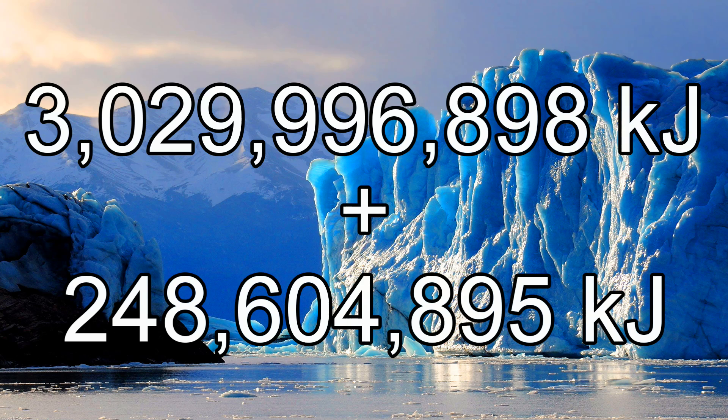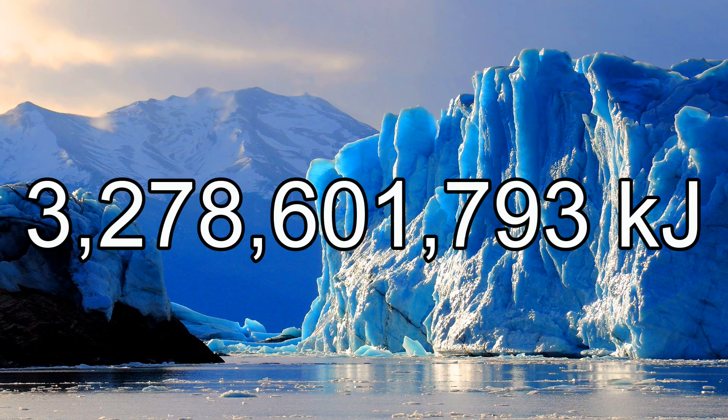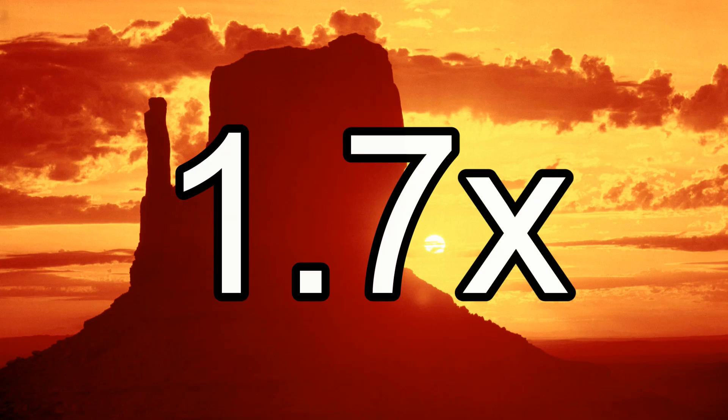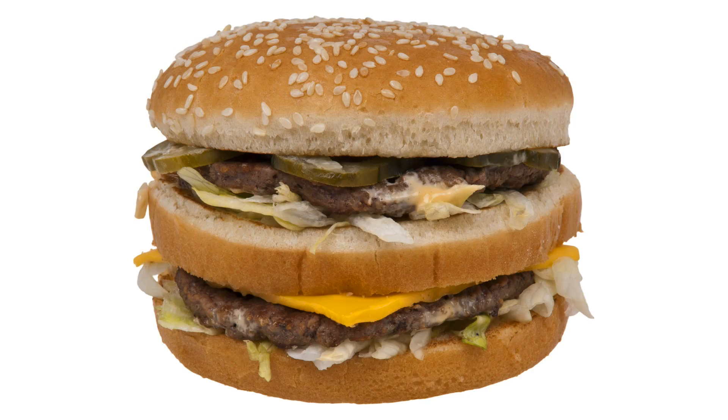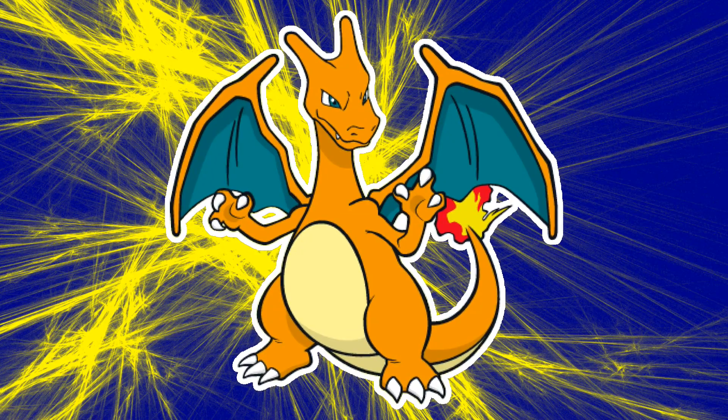So to change this glacier's temperature and completely melt it, it will require 3.3 billion kilojoules. Do you realize how much energy this is? This is equivalent to almost 800 tons of TNT. It's around 2 times the amount of solar radiation that hits Arizona in a day. It's around 1.4 billion Big Macs. So Charizard has to transfer an absurd amount of energy into that glacier to melt it, and if Pokemon obeys the law of conservation of energy, it also means Charizard has to eat a hell of a lot of food to do it.